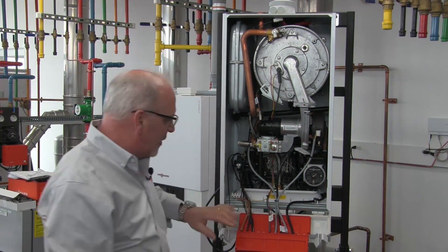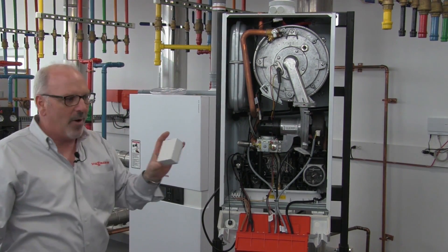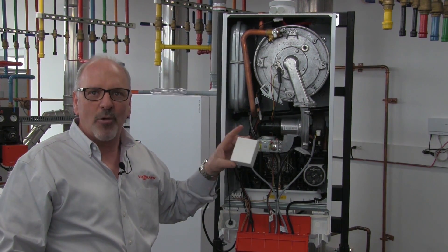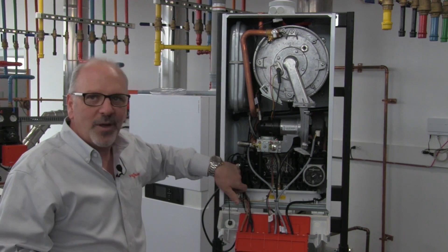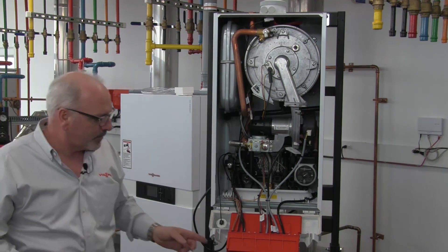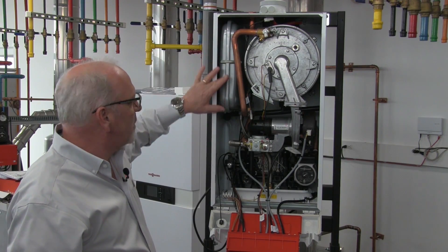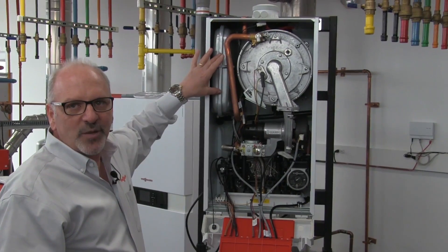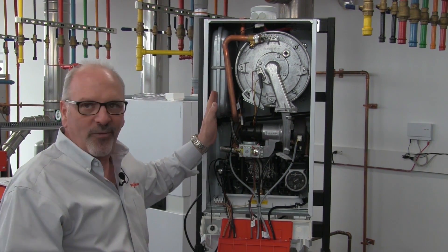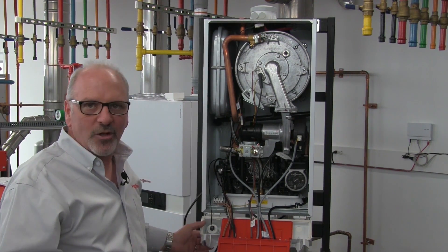Simple access to our control system and wiring side as well. There are four connections here: two of them are for the supplied outdoor temperature sensor. Once connected, the boiler will run on an outdoor reset schedule. The other two connections are for your local thermostat or TT connection. The integrated thermal expansion tank means no need for an external one, unless you're dealing with a larger water volume system.